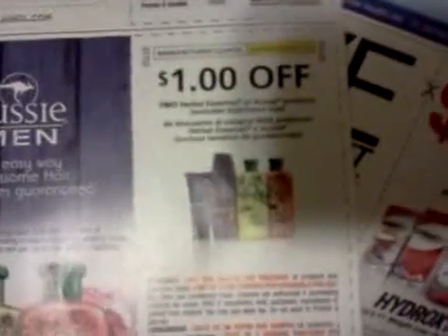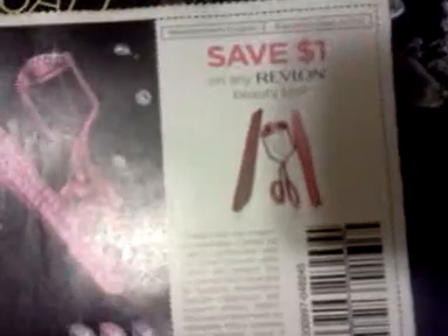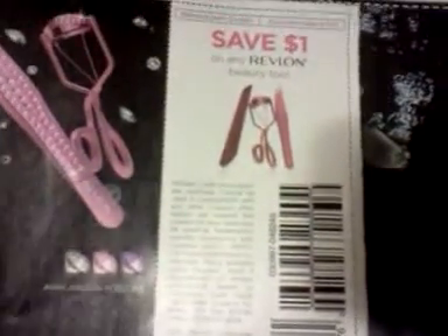$1 off two Herbal Essences or Aussie products — excludes travel/trial size. Looks like they have new packaging. $1 off one Clairol color product or Herbal Essences color. $5 off any Hydroxy product. Save $2 on Carefree — and not next week but the week after, that's going to be a moneymaker at Rite Aid. Save $1 on any Revlon beauty tools — I'm excited about that because it's always a really good moneymaker at Rite Aid.